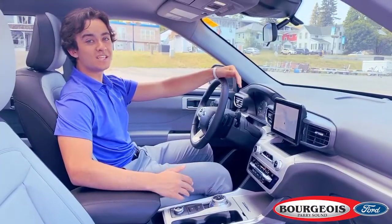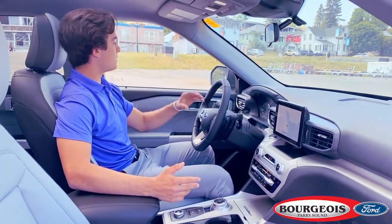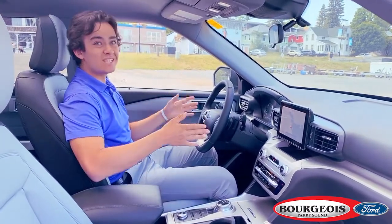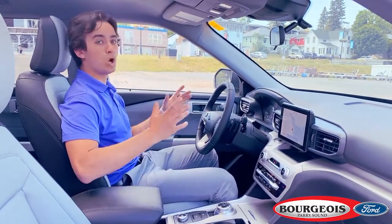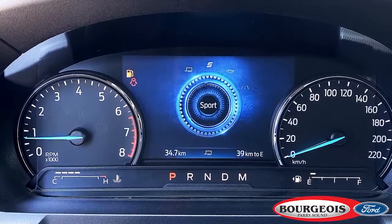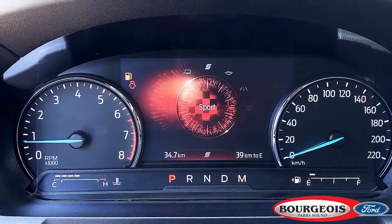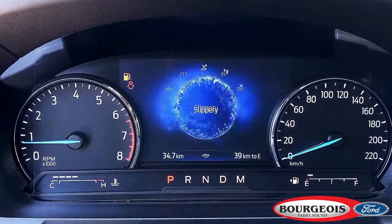Another highlight of this Explorer is the drivability aspect. With things like adaptive cruise, blind spot warnings, lane centering, and forward collision warnings, you've really got the perfect driver's experience. The last feature I want to touch on is Ford's terrain management system, which allows you to put this Explorer in whichever drive mode is perfect for the conditions you're driving in.